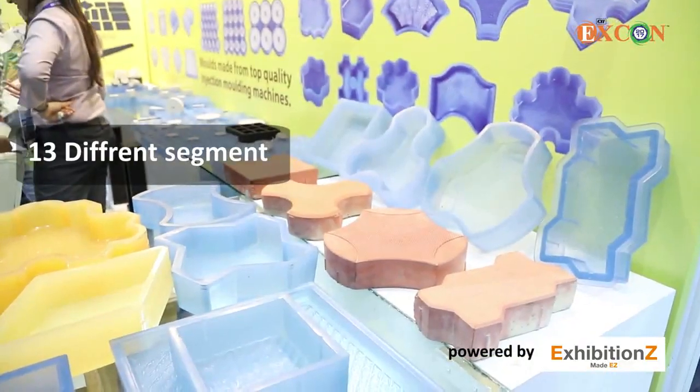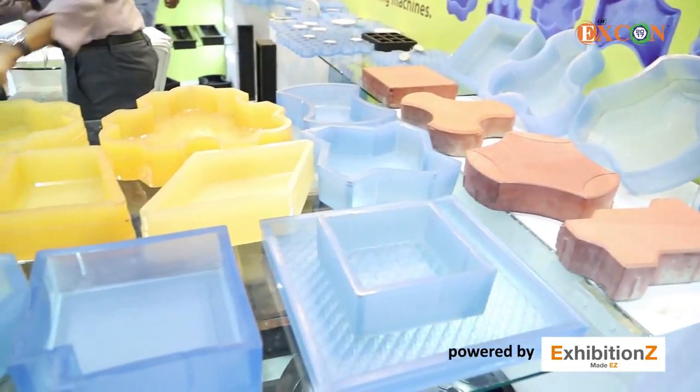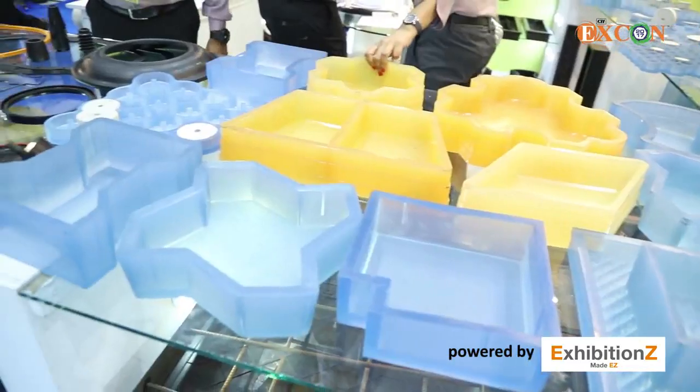We are into 13 different segments in molding of rubber parts. One of which is the cement concrete industry — we manufacture products for the cement concrete industry.